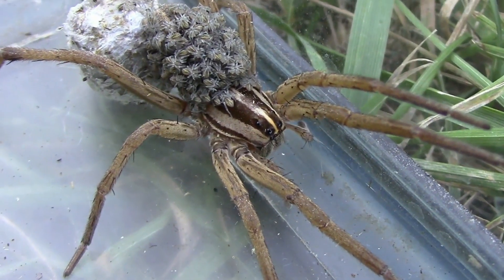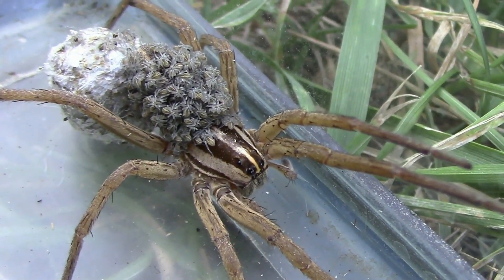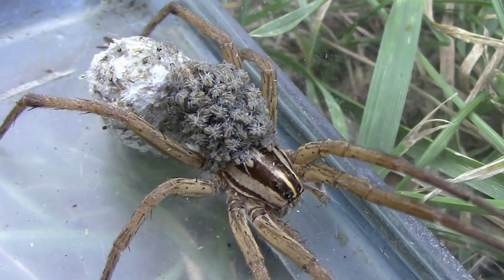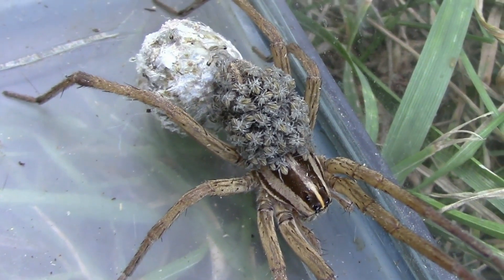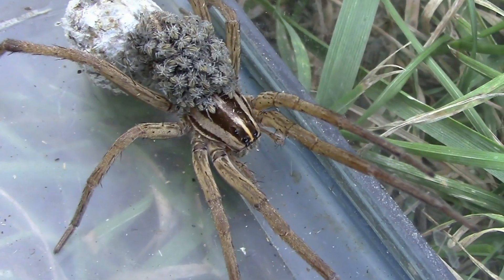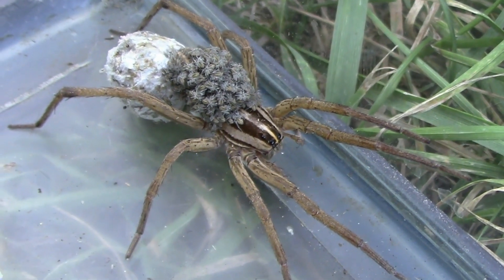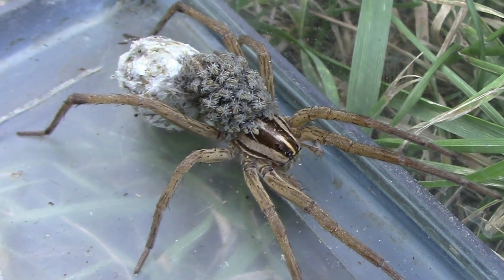I think I'm going to keep her in here until all the babies come out and then I'm going to set her free. But she's still attached to the egg case. I just saw one of the babies on the egg case move — they're crawling around on the egg case and landing on her. It looks like she's successfully hatched her babies.